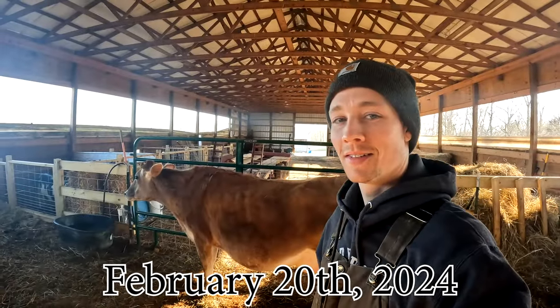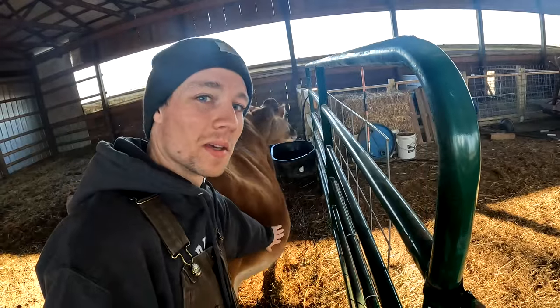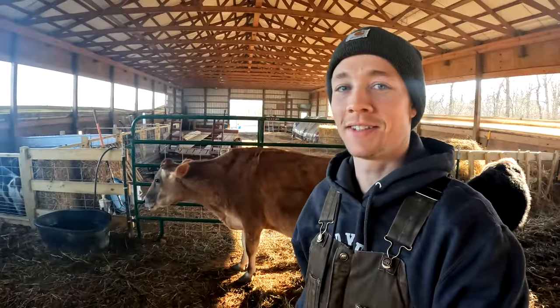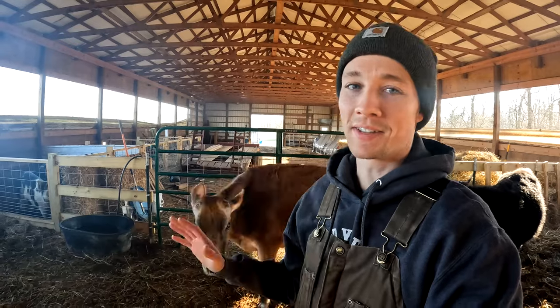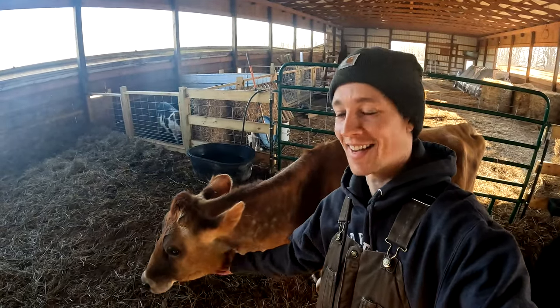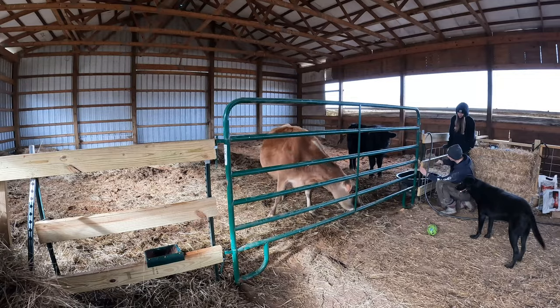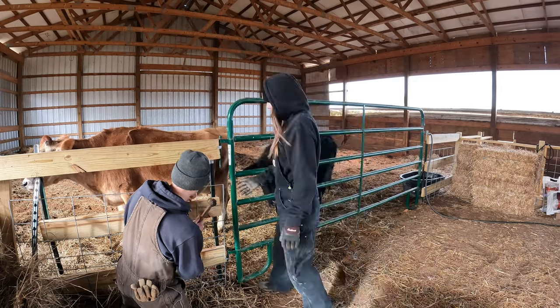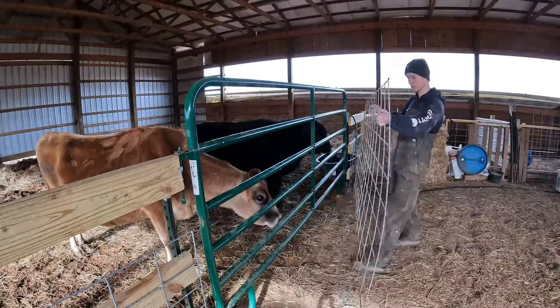There's our Rosie girl — she's big, there's a big baby in there, and that's a full bag right there. She is ready to go, we are just days away. She's antsy and agitated. Losing Rosie's calf last year was tough on us. Although we had no control over it, it's hard to not somehow feel responsible for everything that goes on.